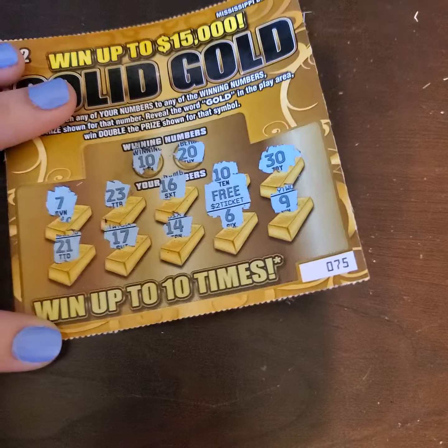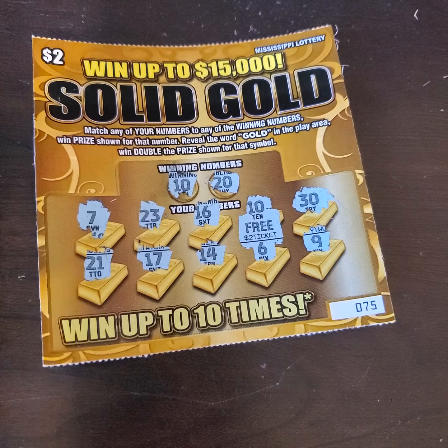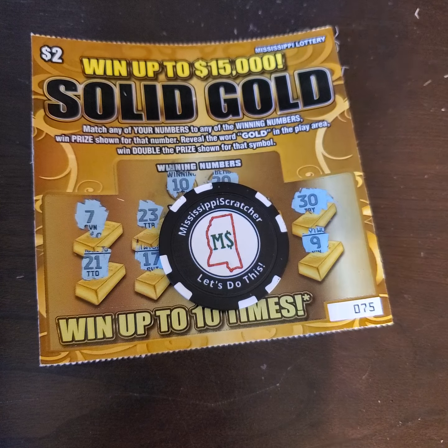Alright guys, there we go. We have it — it is a free ticket. So out of $4 we got $2 back. I appreciate it, Mississippi Scratcher, for sending in your coin there. I do appreciate it. And I will see all of you guys later. Y'all have a blessed day. Bye.